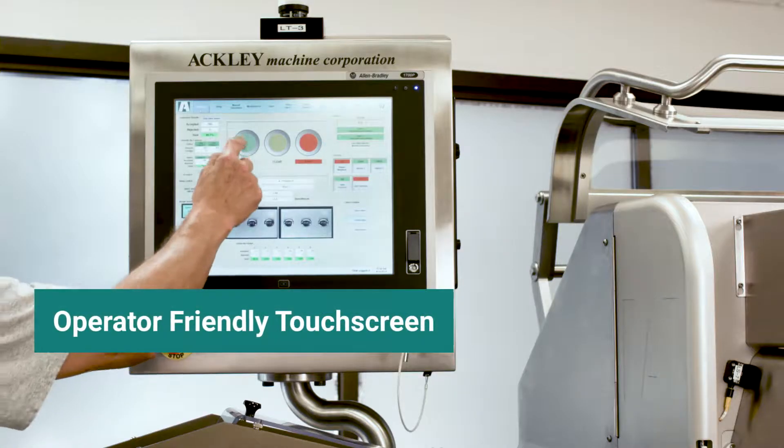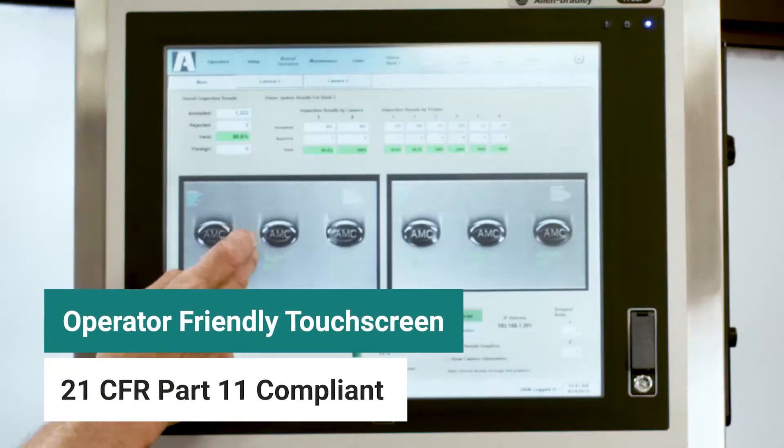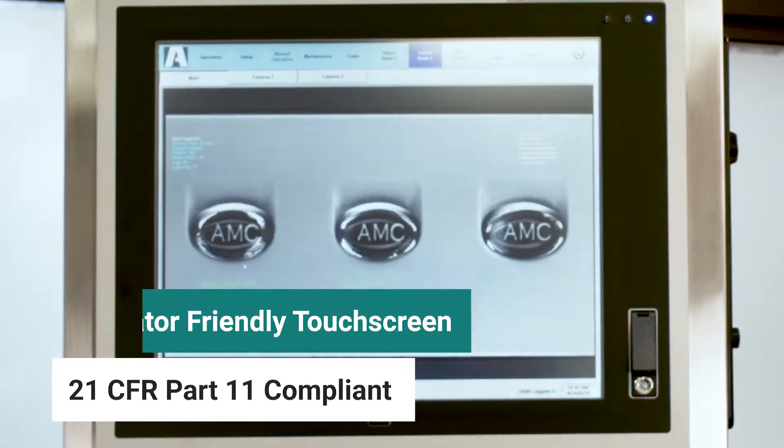Sophisticated technology is made simple with our user-friendly touchscreen PLC interface, which shows real-time inspection with complete batch reporting.